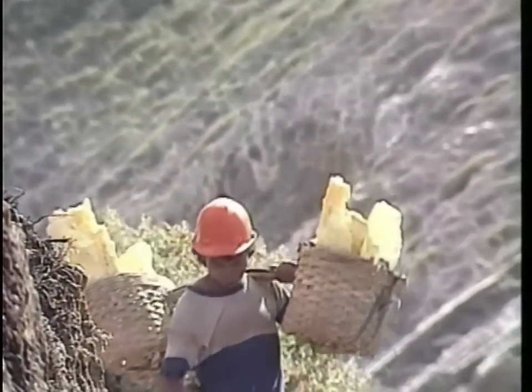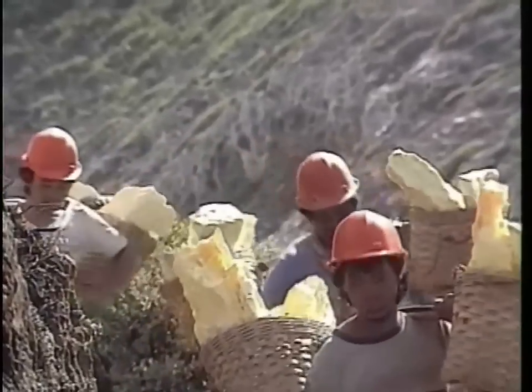The miners walk as quickly as they can back to their base, where the sulfur will be weighed.